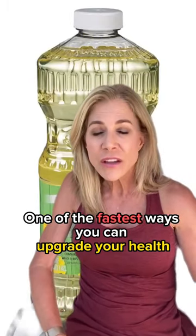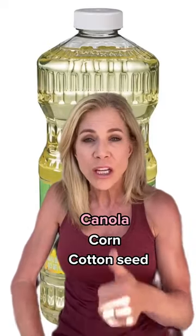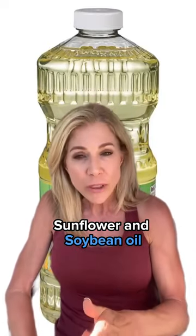One of the fastest ways you can upgrade your health is to make an oil change. It means getting rid of the damaged seed oils: canola, corn, cottonseed, sunflower, and soybean oil.